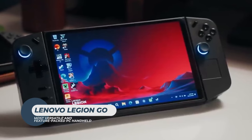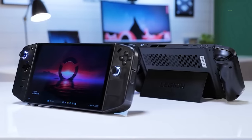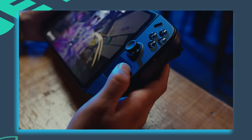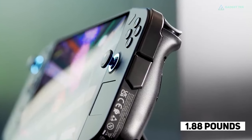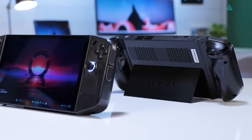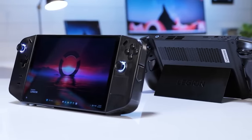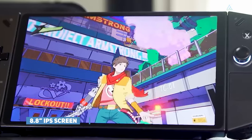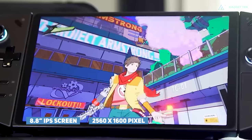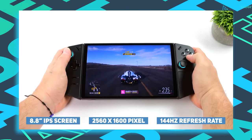Lenovo Legion Go. The Legion Go is a bulky handheld gaming PC with a bright display and detachable controllers. Weighing 1.88 pounds with the controllers attached, the Legion Go is relatively large and in charge. Its plastic chassis feels sturdy. This console has a gigantic 8.8-inch IPS screen with a 2560x1600 pixel resolution and up to a 144Hz refresh rate.